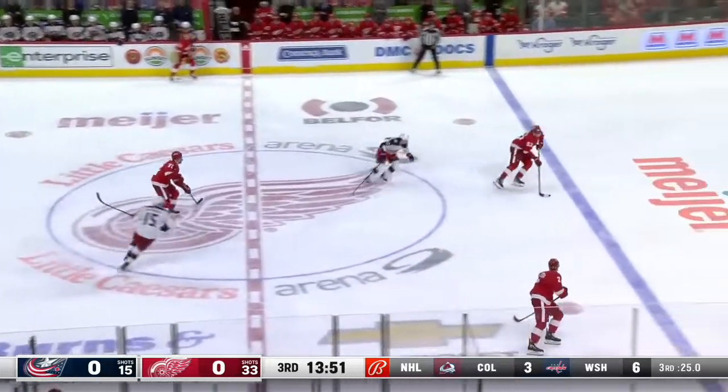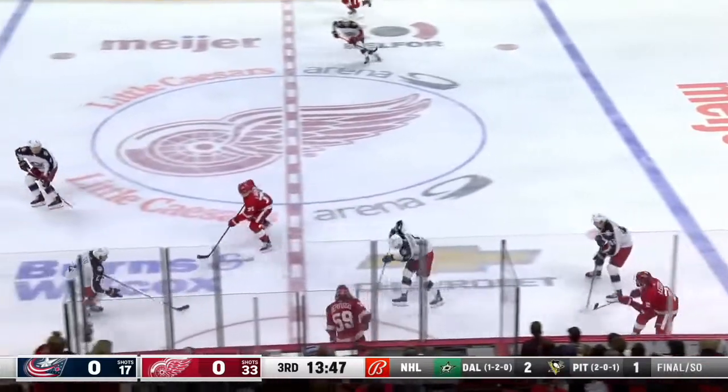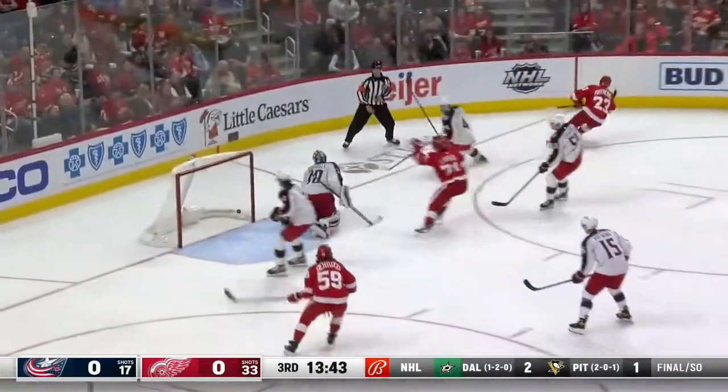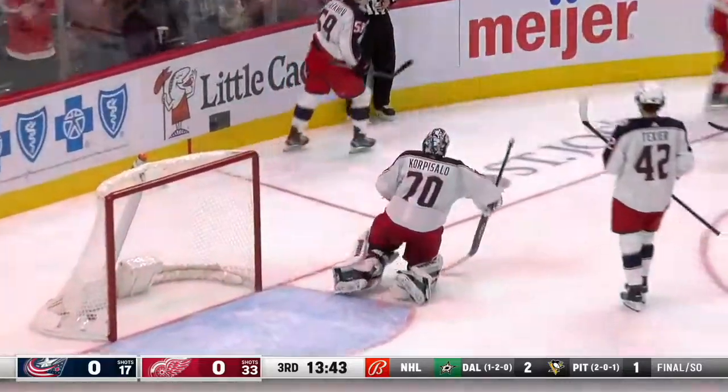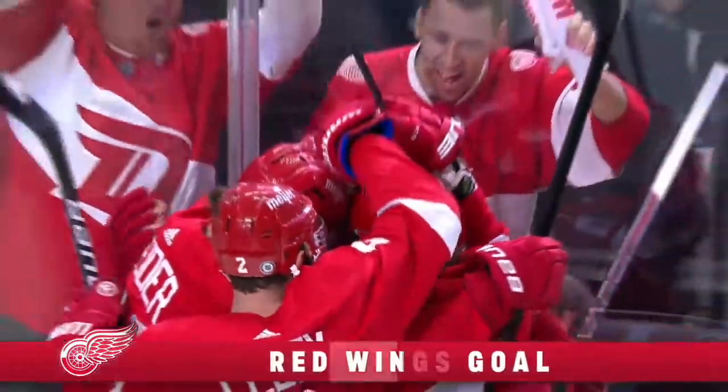Letty to Sider. Back for Nick Letty. Up for Larkin. There goes Raymond. Gives it to him. Scores! Bingo! First National Hockey League goal. A minute to come for Lucas Raymond.